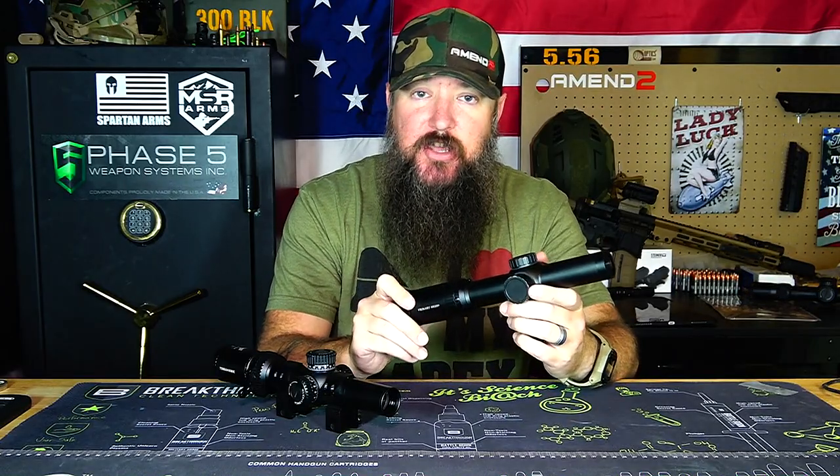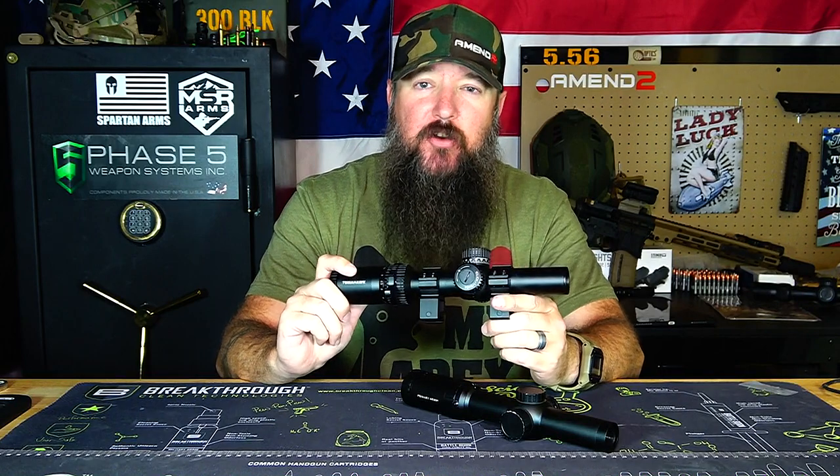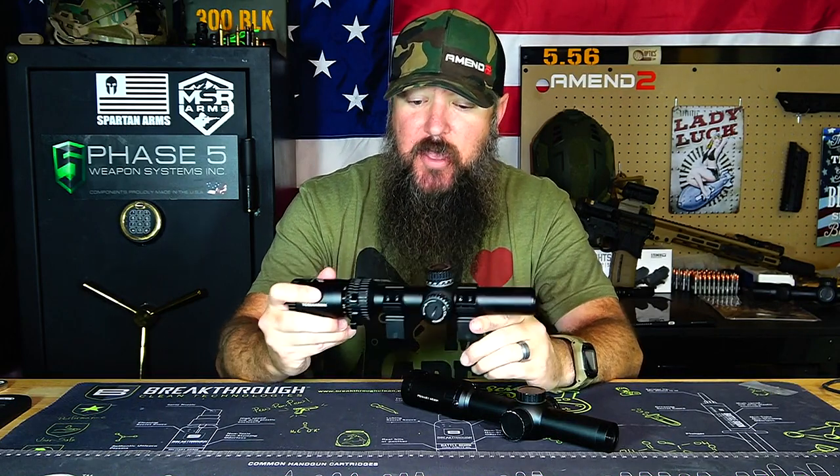In full transparency, both of these scopes were sent out to the channel by their respective companies for me to test out and review. Primary Arms sent this one out probably three years ago, and the Swamp Fox Optics was sent out a little bit over a year ago. So I'm not picking one because I have any special relationship with either one.